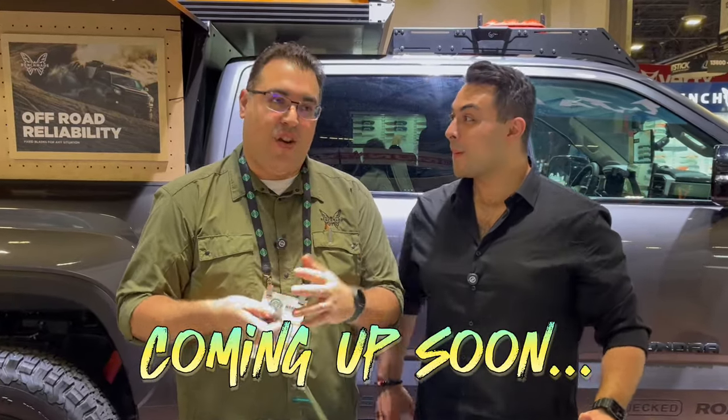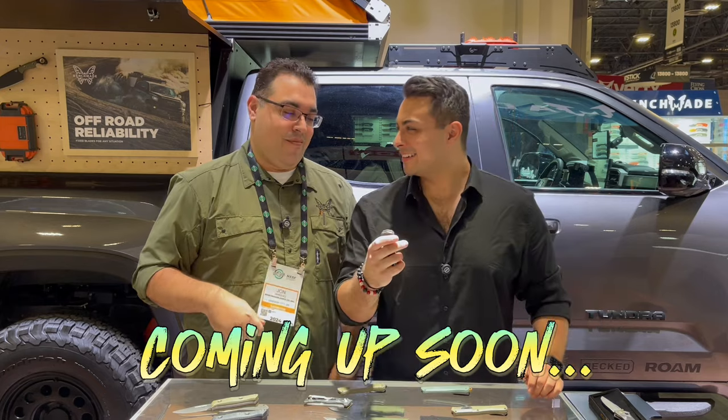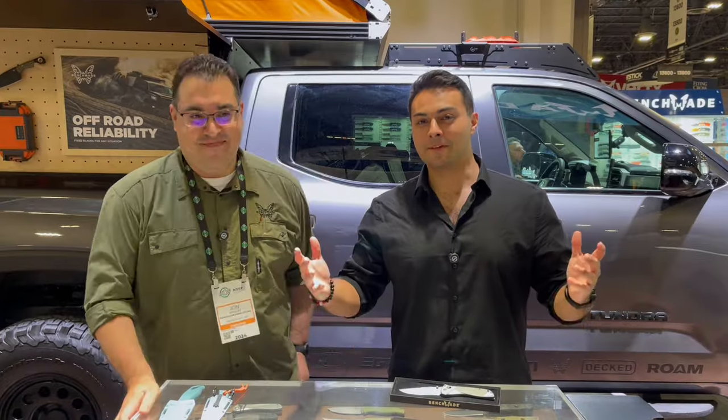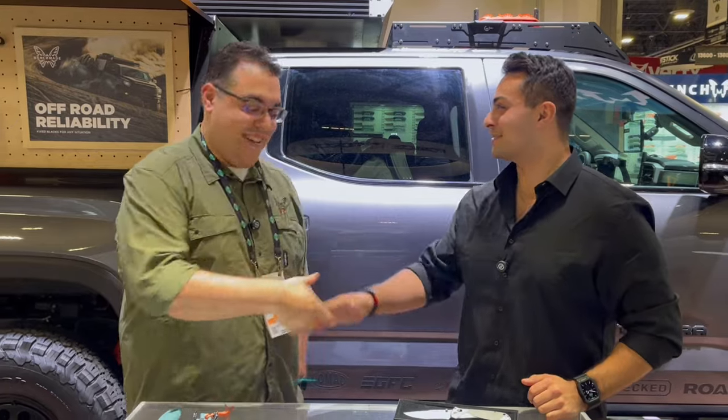A lot of people were asking us last year when are you guys coming out with the mini auto Adamas — here it is. Welcome everyone to the Tactical Tavern. I'm your host Tomas Salas and I'm honored to be here at the Benchmade booth for Shot Show 2024. I'm joined by John Marquez from Benchmade. Good to see you. Thanks for having us here, brother. My pleasure.